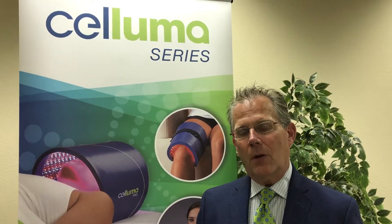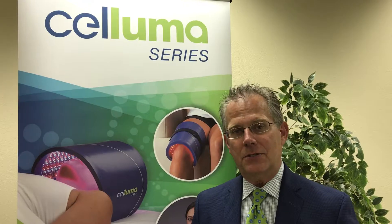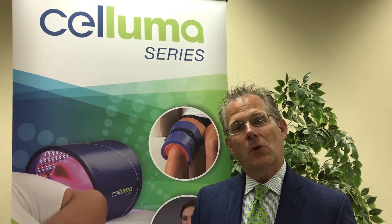The Saluma can be used in your properties by your estheticians, your massage therapists, and also sold as a retail product to your esteemed guests.